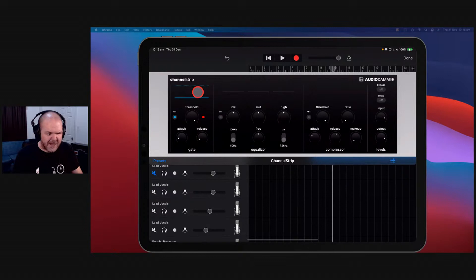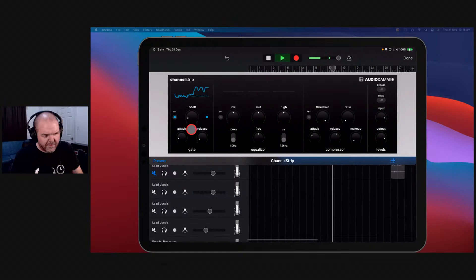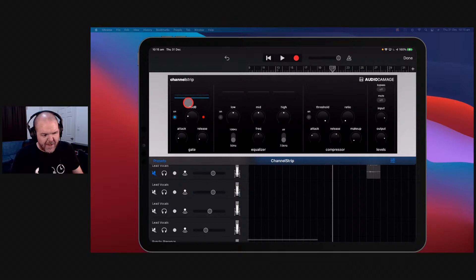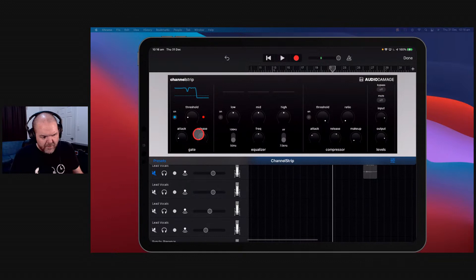In the noise gate section, you can see the audio waveform as it plays. You can use the threshold to dial up your gate and see the bits where it's just background noise and remove those out. This app is about $4 or $5 when not on sale — really good quality and really good value. Let's get this noise gate threshold dialled in right.